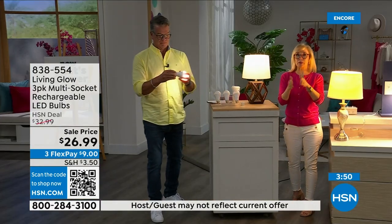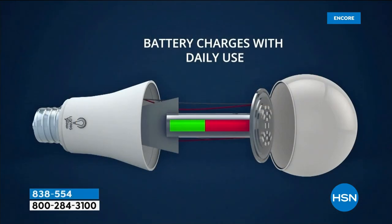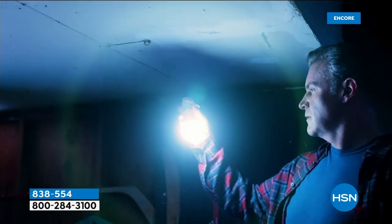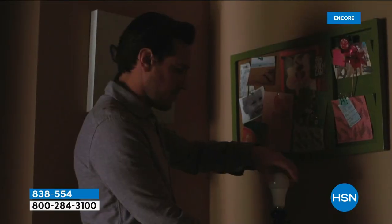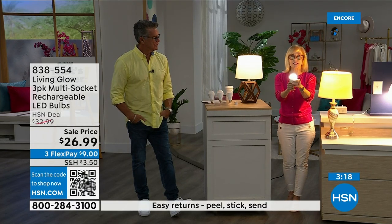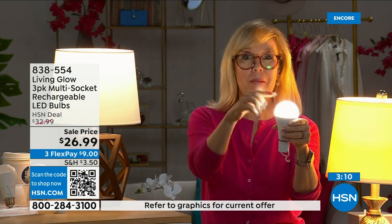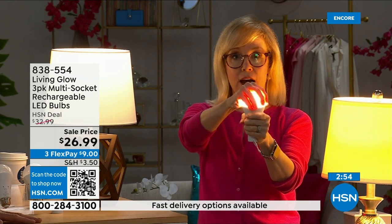The number one question: how do I charge it? They charge when they're in the lamp — use them every single day, never take them out to charge, never buy batteries. There's a rechargeable battery right inside. Each bulb is rated for 50,000 hours — if you use it three hours a day, it lasts up to 45 years. You're never going to have to buy a bulb again. The cost is about one dollar a year per bulb — your energy bill goes down. They're LEDs, cool to the touch, and shatterproof.